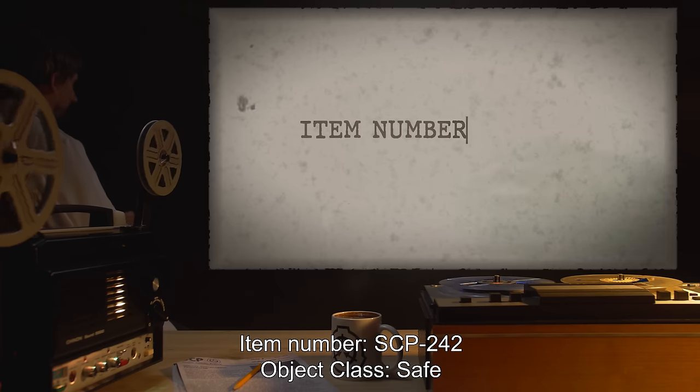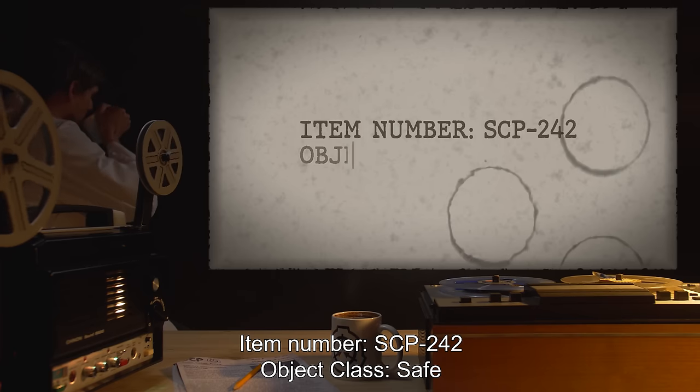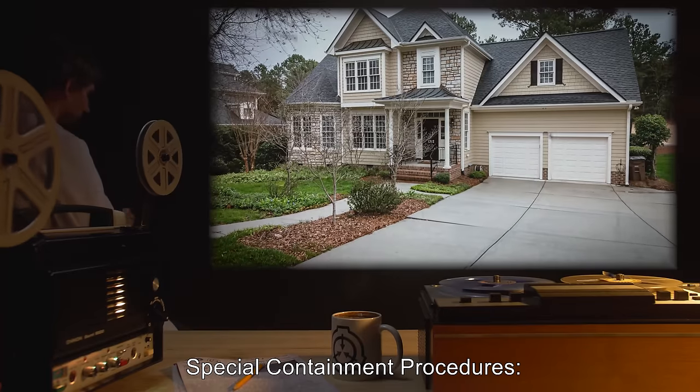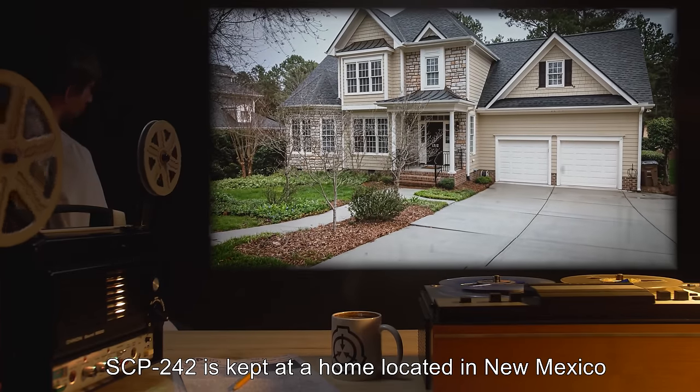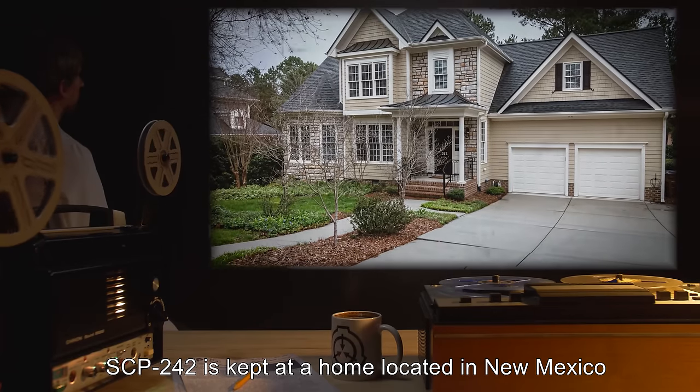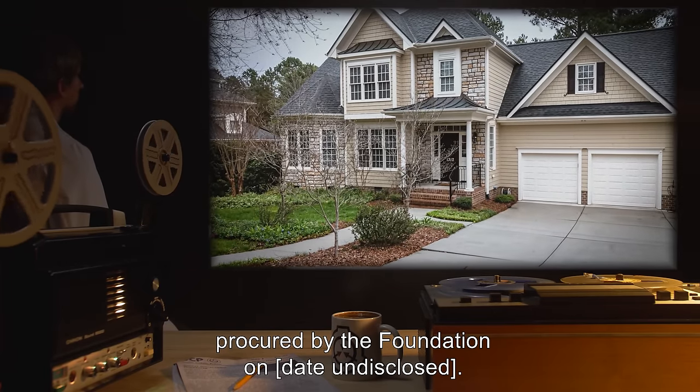Item Number SCP-242. Object Class: Safe. Special Containment Procedures: SCP-242 is kept at a home located in New Mexico, procured by the Foundation on a date undisclosed.